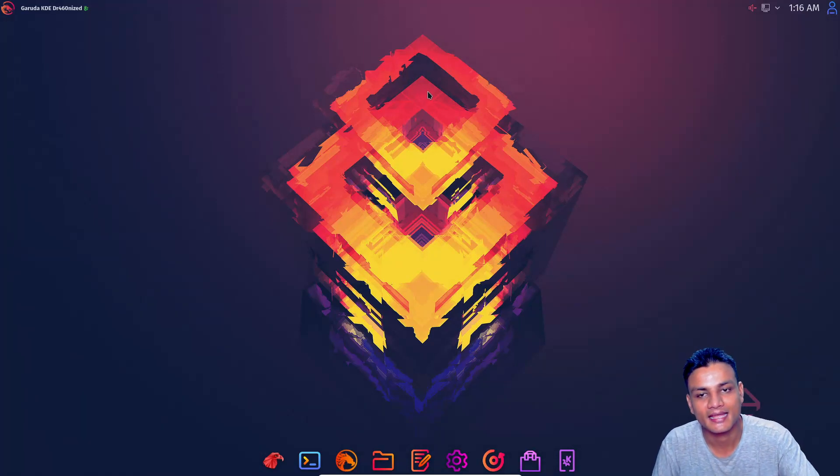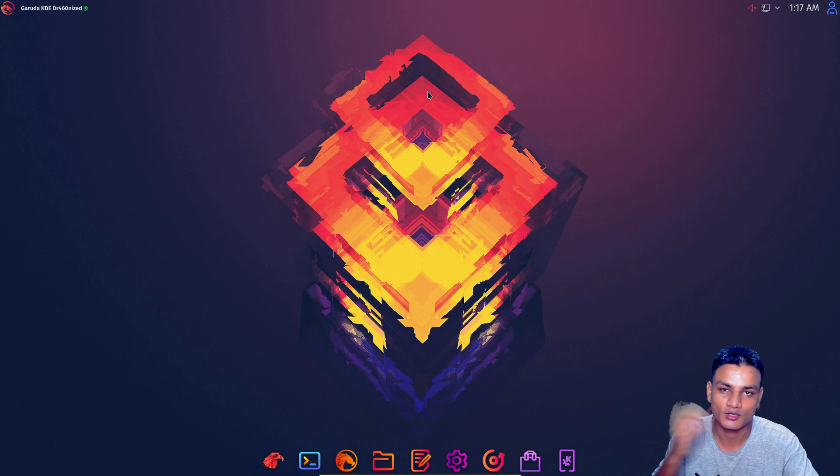Hey, welcome everybody, it's KB here. In this video I'm gonna be showing you guys the most beautiful Linux distro, at least for me, because there are many beautiful Linux distros. But this one is special, this one stands out the most. It has beautiful animations, beautiful UI. I'm actually jealous because I'm a Windows user and I wish Windows had such a cool UI. Since I said that, I need to clarify: I don't use Linux as my main OS, I just use Windows.